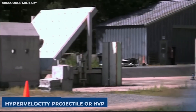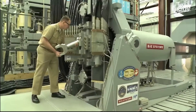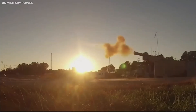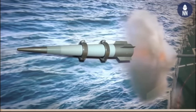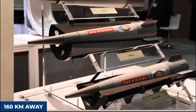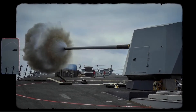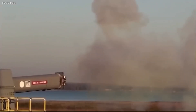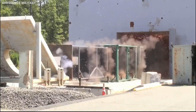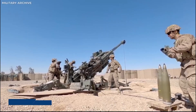Among these projectiles, the Hypervelocity Projectile, or HVP, stands out, comprising a tungsten shell weighing approximately 13 kilograms and measuring around 60 centimeters in length. The HVP is capable of achieving speeds up to Mach 6, approximately 7,000 kilometers per hour, with a range of up to 160 kilometers. What sets it apart is its ability to maneuver in flight and alter its trajectory to evade obstacles or intercept incoming threats. The HVP's versatility extends to various missions encompassing surface warfare, air defense, ballistic missile defense, and long-range strikes. Importantly, it can be fired from existing guns such as the MK-45 naval gun or the M77 howitzer.